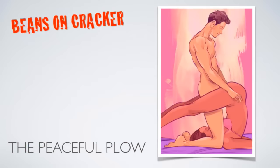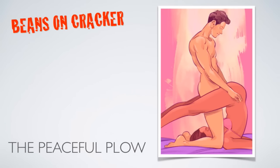Number four: The Peaceful Plow. Plow pose invigorates and renews the whole body, especially if you sass it up a bit. Lie on your back, have him kneel over your head with his knees touching your shoulders facing your feet, then pull your legs up over your head and around his hips, letting him enter you from there. Feel free to bend your knees to add an animalistic vibe. Bonus: less tension in your back and neck.